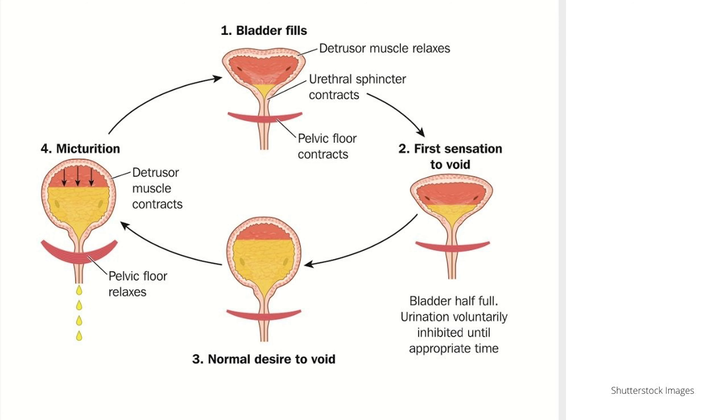What we're seeing here in image number one is where the bladder is beginning to fill. You can see the detrusor muscles there — they're the muscles of the bladder. Ordinarily, in a normal healthy functioning bladder, they should be relaxed at this point. Then we've got the urethral sphincter, which should be contracting to keep closed. Your pelvic floor should also have some contraction so that we don't have any urinary leakage. Moving on to image number two — when the bladder gets to a half-full point is when we would feel the first sensations to need to go for a wee, but we should be able to hold this amount of urine very successfully.